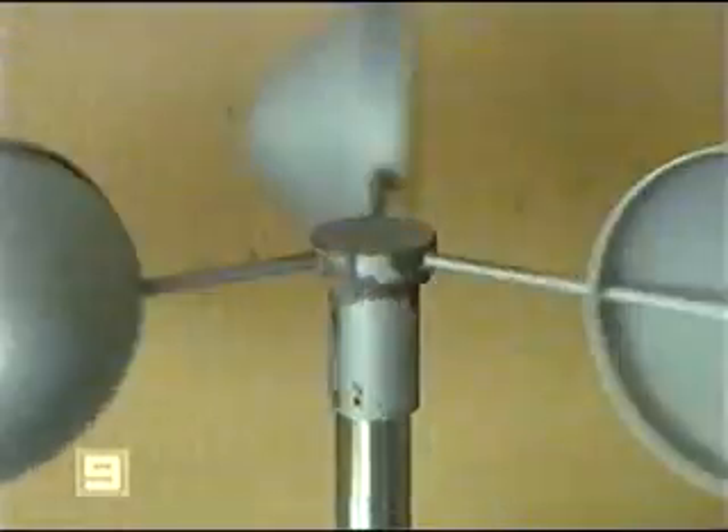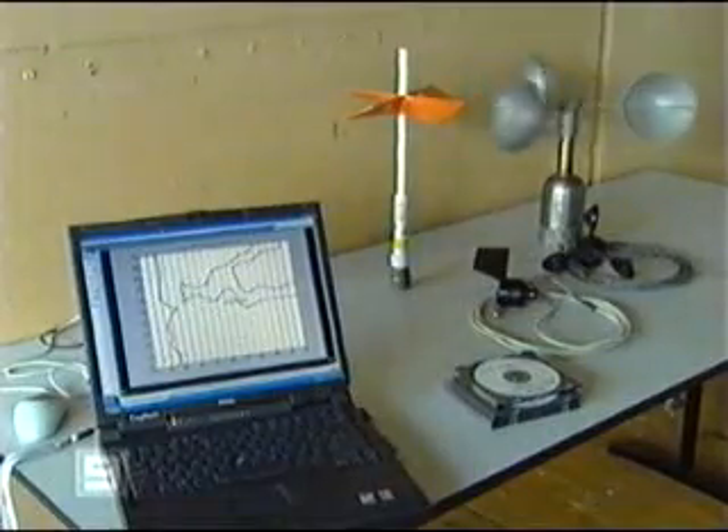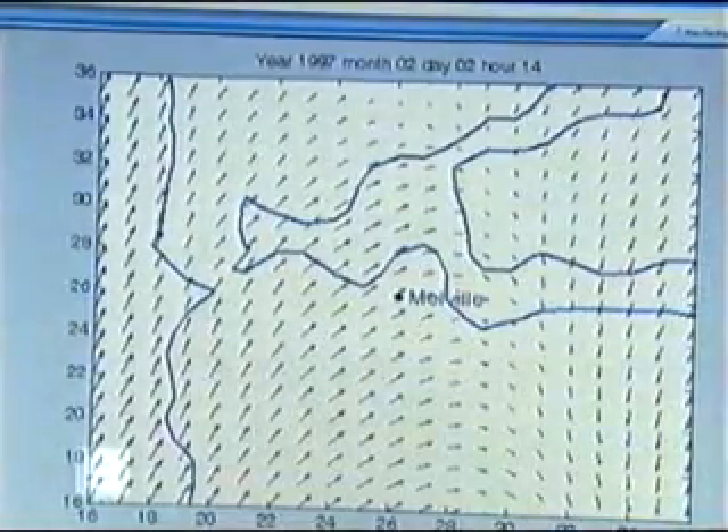Wind sensors are being installed on the Melville Civic Centre roof to determine where the turbines work best. The advantage of a rooftop is that it can concentrate the airflow around and over the top of the building and actually increase that wind speed.